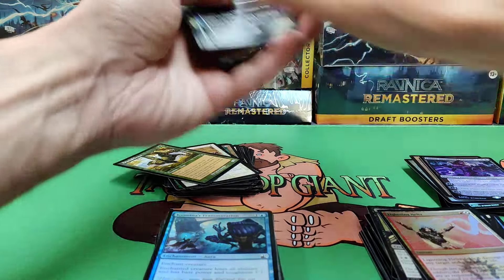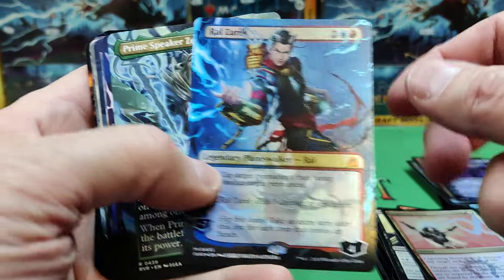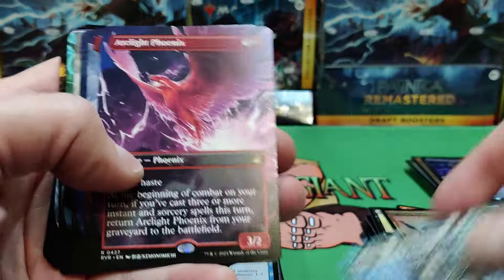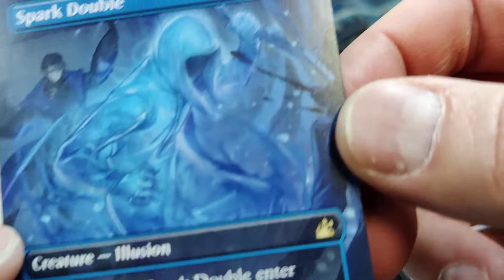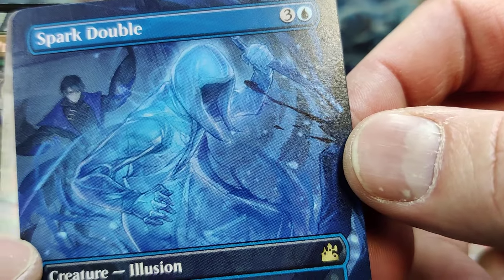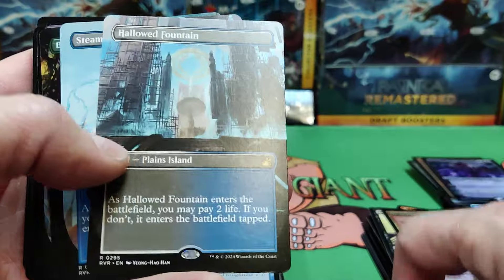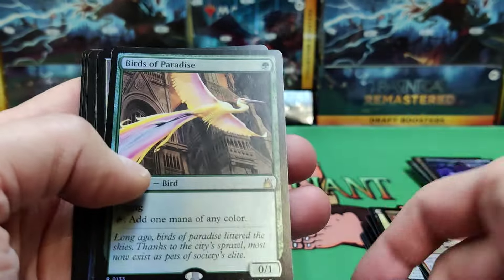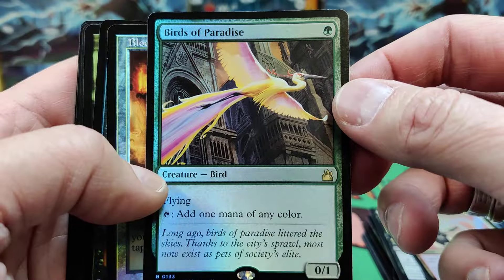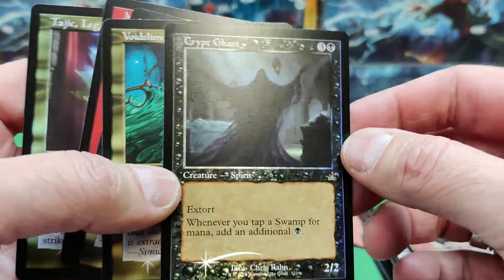So let's do a little review of what we got. We've got Teysa, Karloff, Philip, Ral, Prime Speaker, Arc Light Phoenix, Aurelia Exemplar. There's that Spark Double again — great. Looking at the Chromatic Lantern hoping for that in foil — that's a nice hit. There's the Prime Speaker again. We've got all our dual lands. There's a foil Birds of Paradise, another dual land, and a foil Cryptghast — looks great.